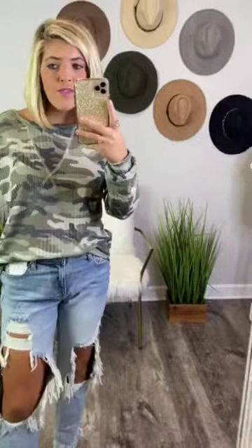I am here for this camo top. It is so detailed, so beautiful. It has a mix of rayon, polyester, and spandex, so it is super comfortable. It's lightweight for it to be a long sleeve.